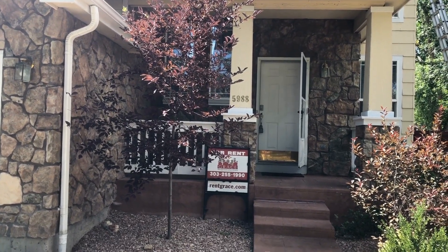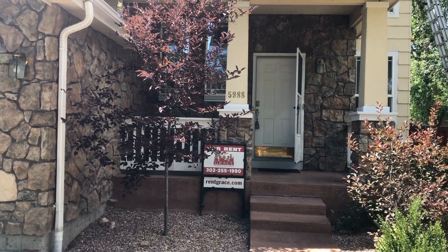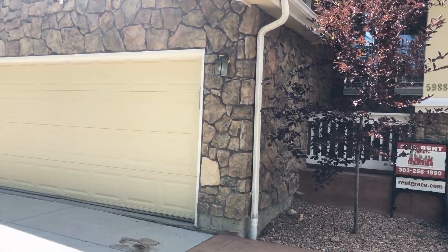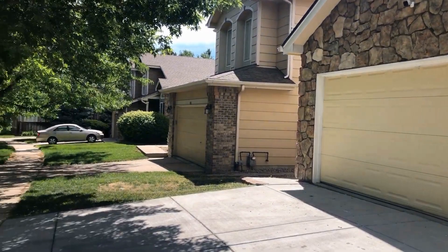Hello, today we are at 5988 West Crestline Avenue in Denver. This is in the Grant Ranch Community area. This is a four-bedroom, one being non-conforming, two-car garage, three-and-a-half bath home. Here is a look around the neighborhood.